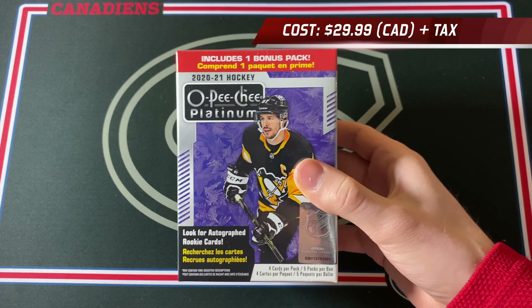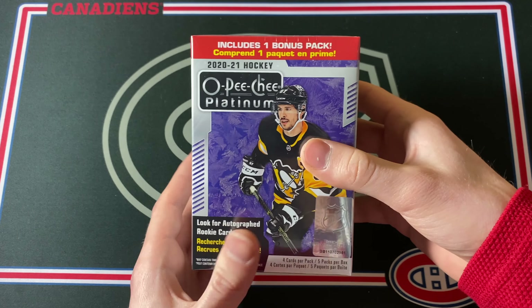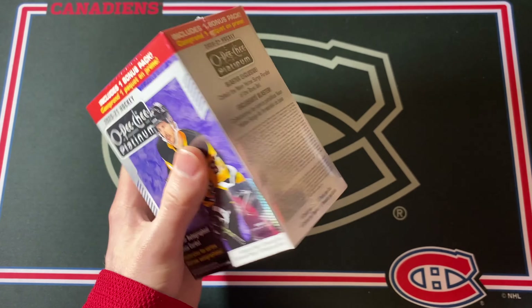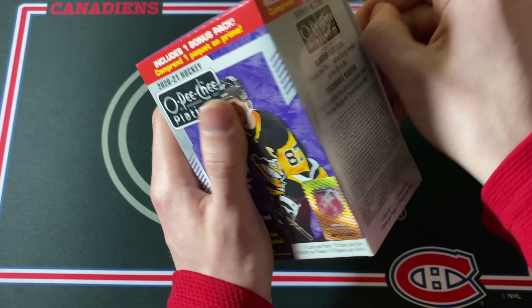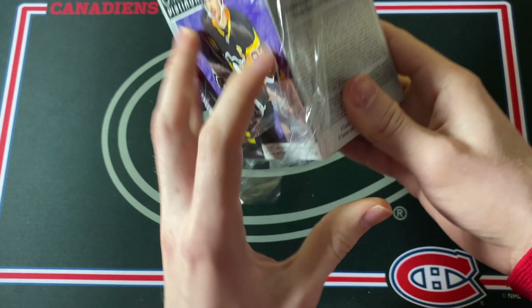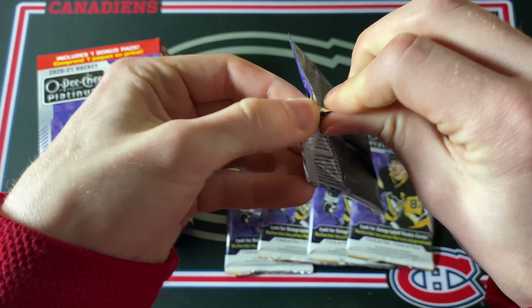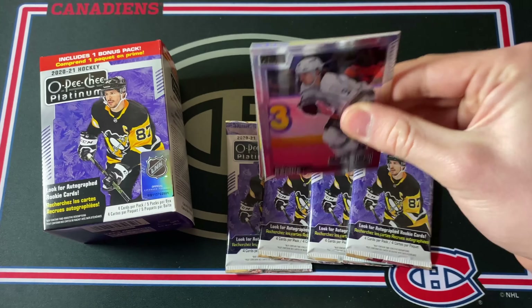Welcome back everyone. Today I'm opening up a blaster box of 2020-2021 Platinum Hockey, and I'm also going to be announcing a giveaway at the end of this video. I have opened a lot of Platinum before, but this is actually my first blaster box of the 2020-2021 version, so I'm pretty excited. Autographs are almost impossible pulls, so I'm mostly after parallels and numbered cards — the McDavid yellow surge is very valuable. Let's jump into the first pack.